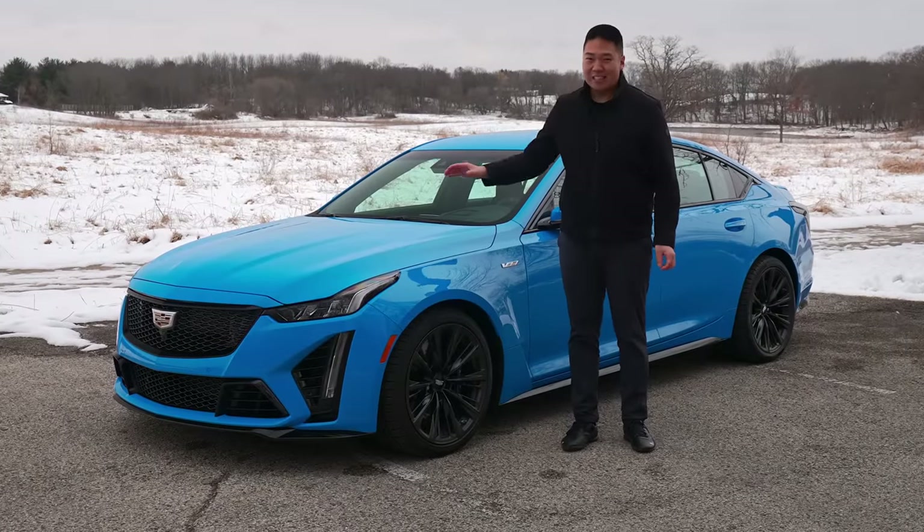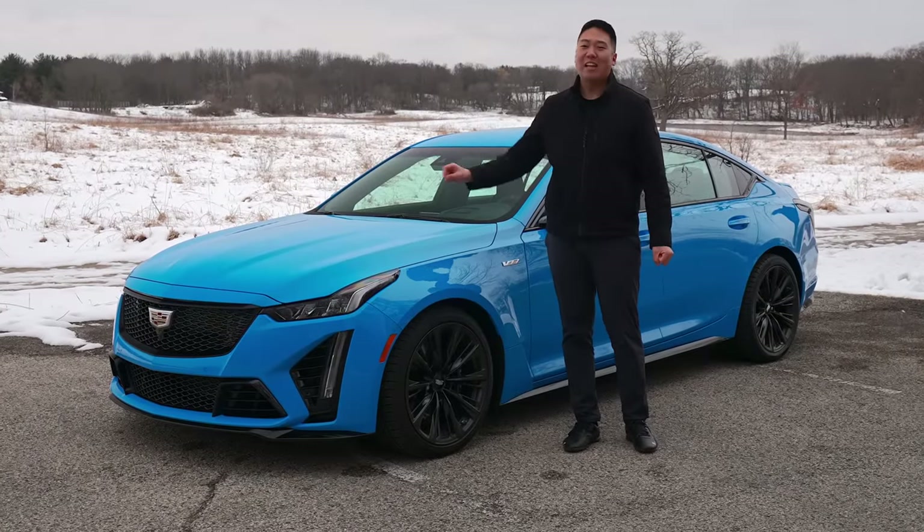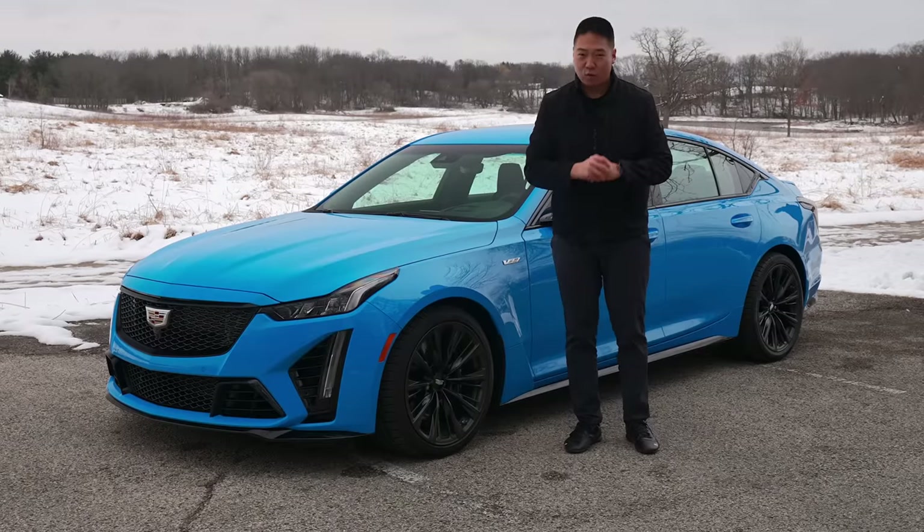All you need to know is this is the most badass American sedan ever made and the top-tier Cadillac performance sedan.